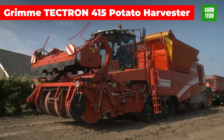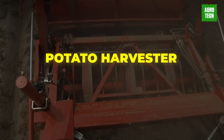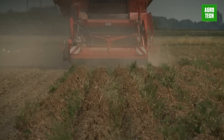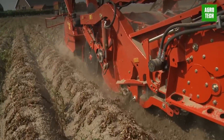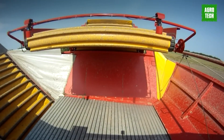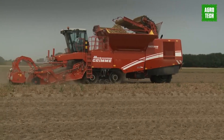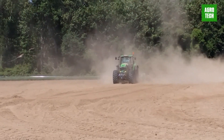Grime Tektron 415 Potato Harvester. This four-row, self-propelled potato harvester features a unique digging and chassis concept, delivering high output and maximum gentle harvesting while protecting your land. The latest innovation, TerraFloat, offers a novel low-maintenance intake unit that has been awarded by DLG. The Tektron 415 ensures excellent harvesting in new dimensions. The new low-maintenance potato intake, TerraFloat, consists of five wheels assembled on a single cross tube, running alongside the four ridges.